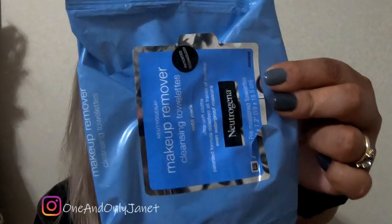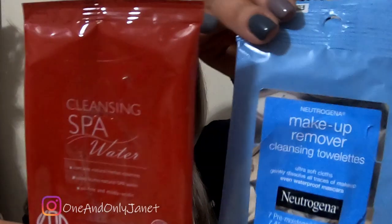Another Neutrogena makeup wipes. So in one of my last videos I got these from Sephora — don't waste your money. Heck no, don't waste your money. More makeup wipes. So the Neutrogena — yes, yes. This is cleansing spa water. I don't know, it came in some box. This is horrible. It was not good at all.